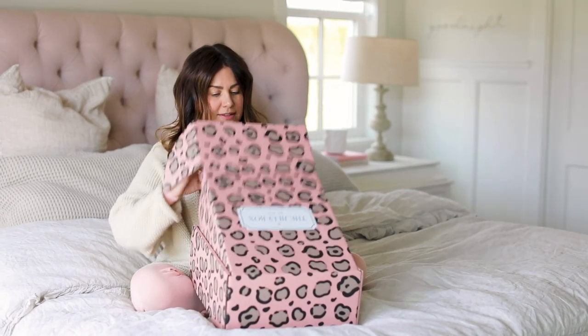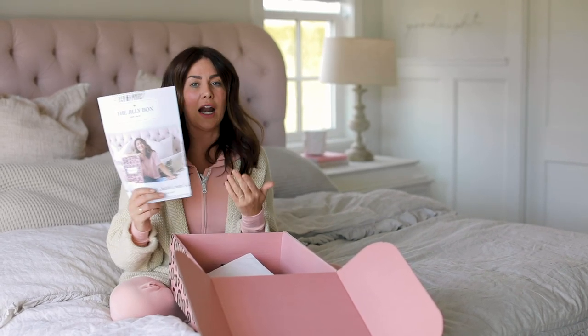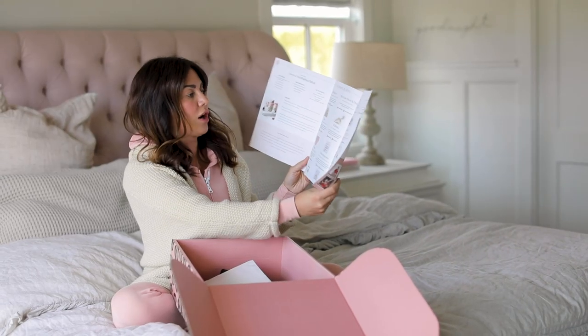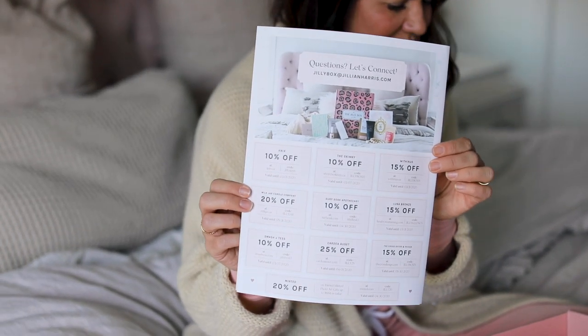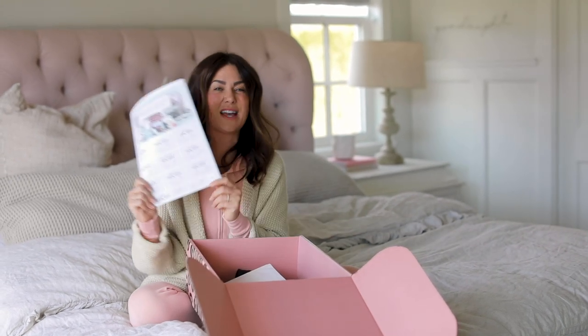First things first is our catalog — our magazine. I love this because it's been really fun to put together. It gives you a little update on what's in the box, the value of the items, and some discount codes. You can share those with a friend or keep them all for yourself, but if you love some items, use those discount codes.